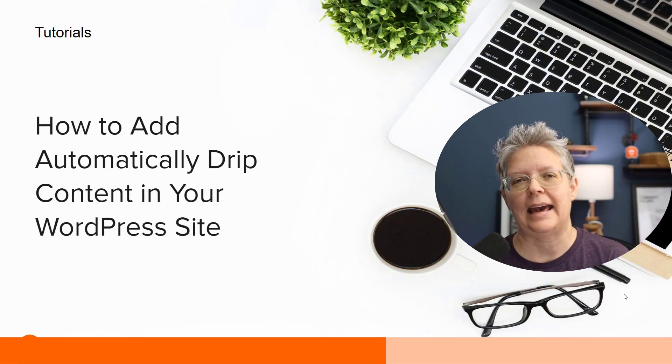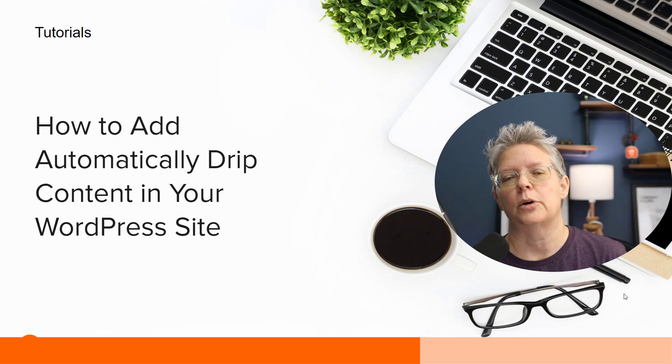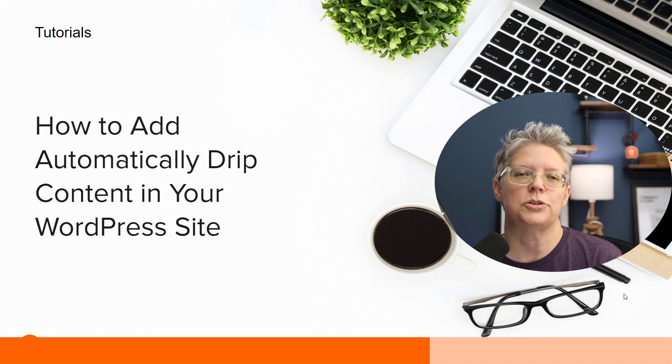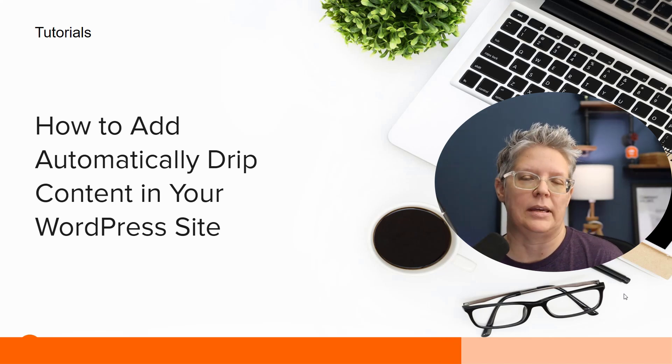We also show you how to automatically add drip content to your WordPress site. This is perfect if you've set up a membership site — it's a little different from the paywall where you have to pay to get access. With drip content, you have all the content out there but people don't get access to it until a certain time or day of the week.